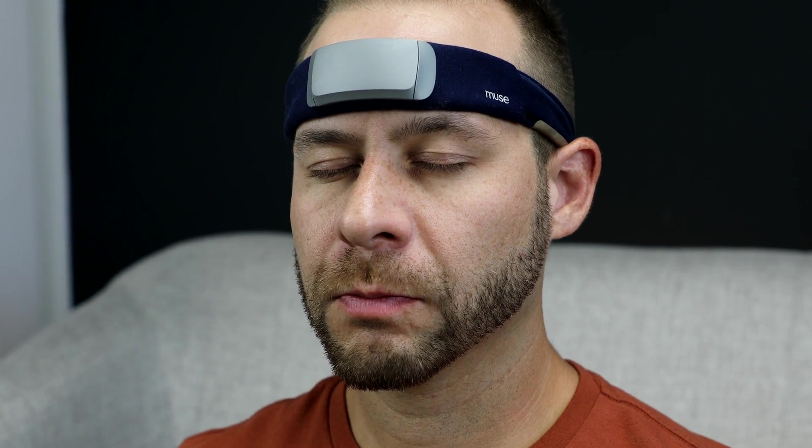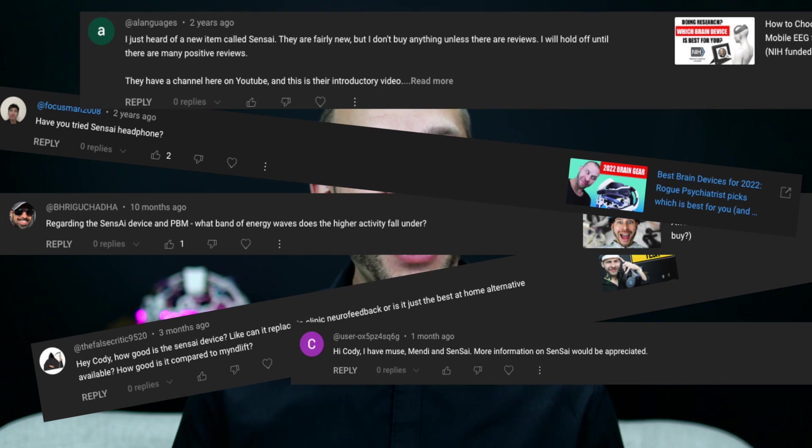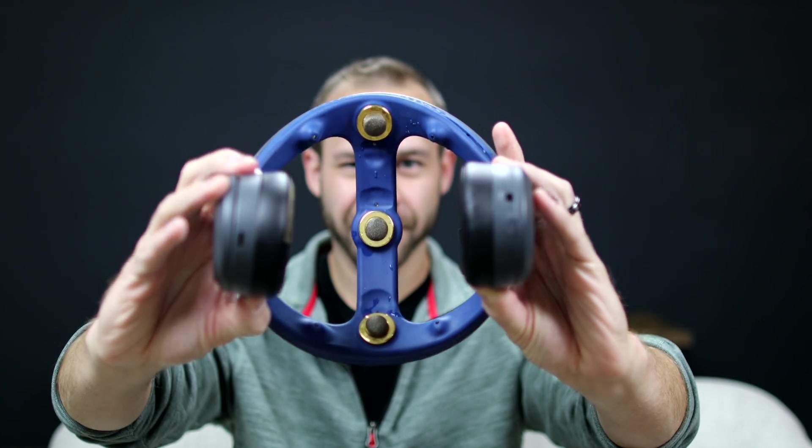When I first heard about this device, I wasn't even sure I wanted to try it. I've reviewed a lot of other neurofeedback devices on my channel, and I felt that my audience was quite happy using other products. But after being asked by about a hundred different audience members on my YouTube channel to take a look at the Sensei, I really took a serious look at it and was fascinated by the unique approaches they're doing that I haven't seen in other neurofeedback wearables.